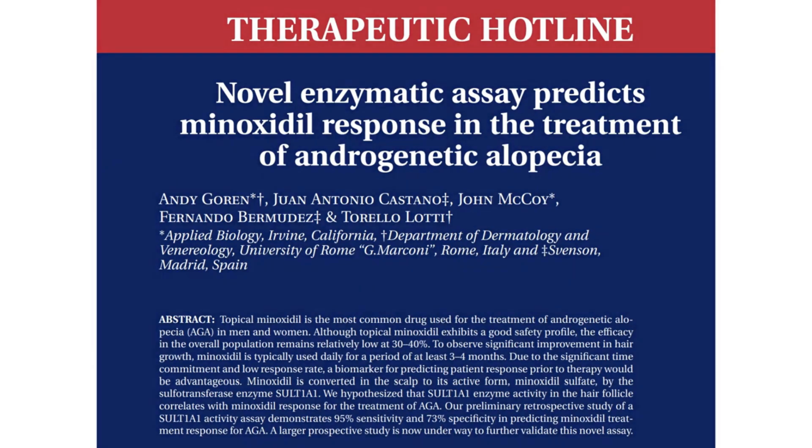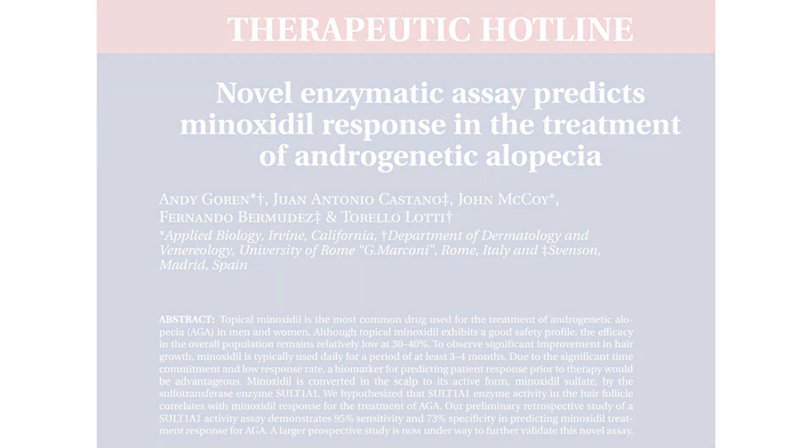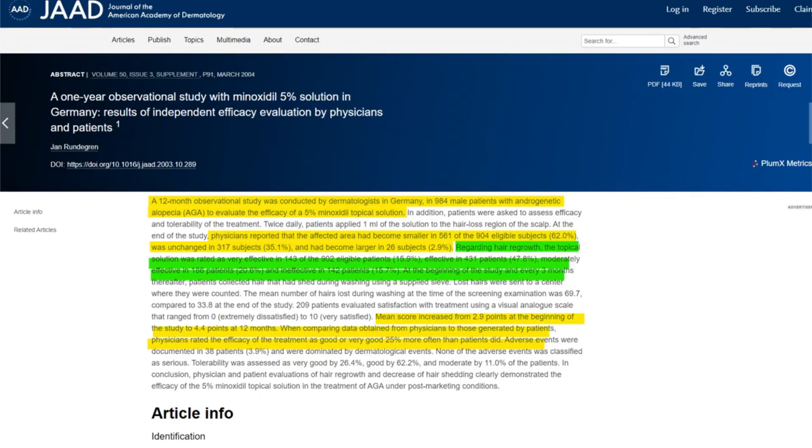However, a more nuanced picture emerges from an observational study carried out in Germany. Jan Rundergren's study of 984 male participants showcased a more nuanced picture regarding the response to 5% topical minoxidil. The study incorporated evaluations from both patients and physicians regarding hair conditions and balding areas.